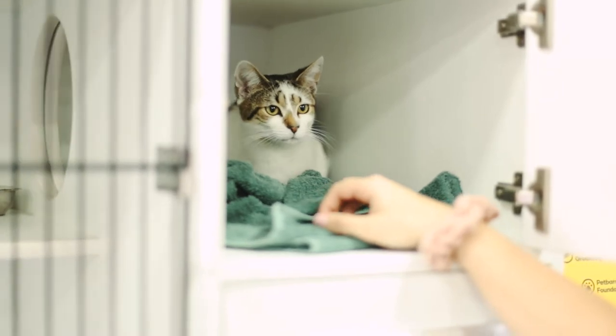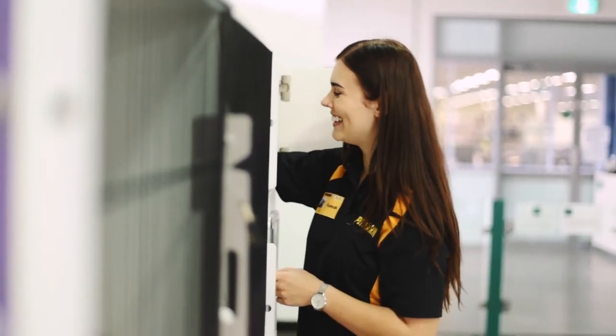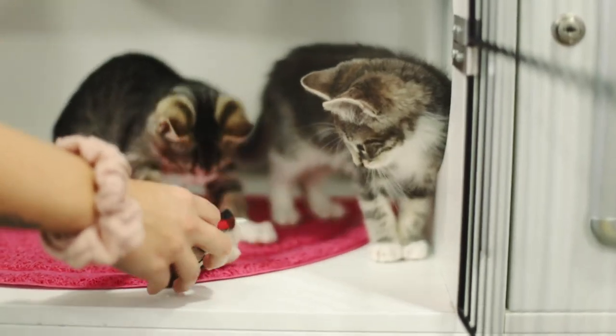In Pet Barn we have what's called our cat condos, where our cats live as they're put up for adoption. They're quite good little enclosures — they've got a private space for their bed and for their bathroom, because lots of cats like their privacy. But there's also plenty of space for them to come out and meet people walking past and potentially meet their new family.